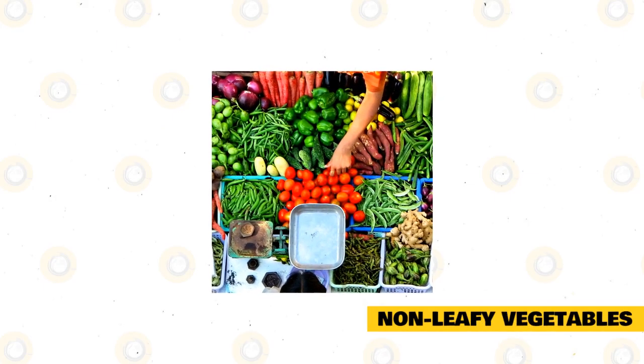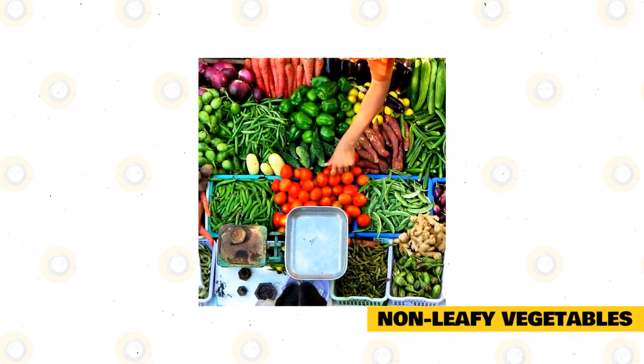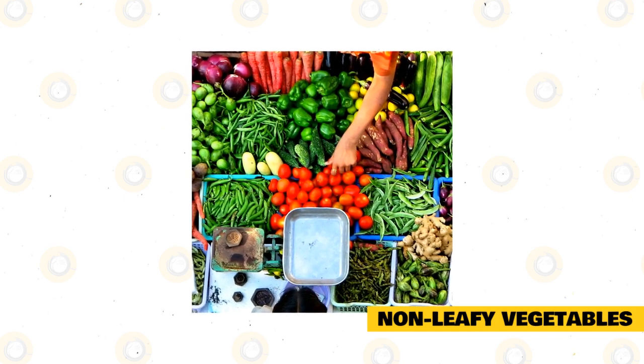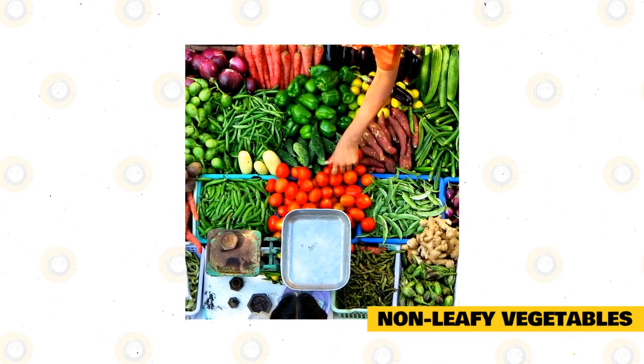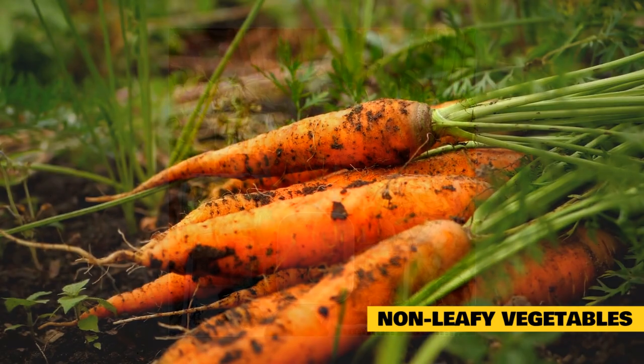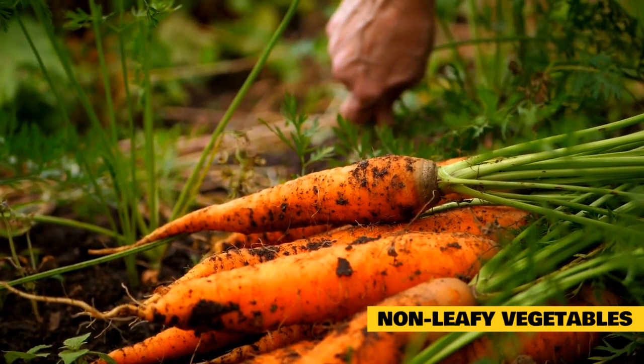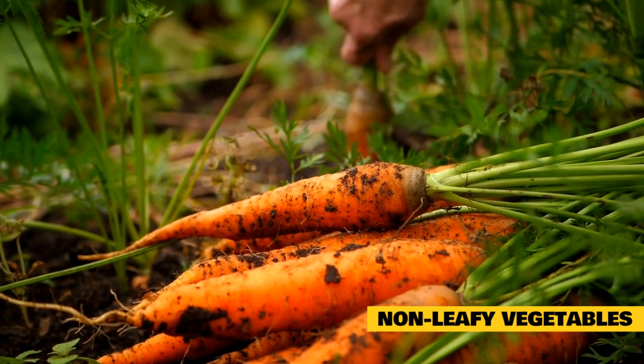Non-leafy vegetables. In general, the leafy parts of vegetables are the healthiest and safest for rabbits to eat in high amounts. They will contain high levels of fiber and nutrients while having low levels of starch and sugar, making them much better for healthy rabbit digestion. They also tend to be less filling than other parts of the vegetable, which will encourage rabbits to eat more hay when they are done with their daily vegetables.